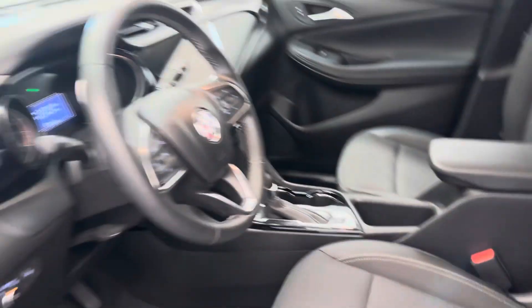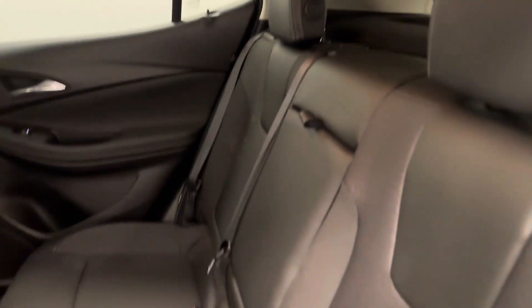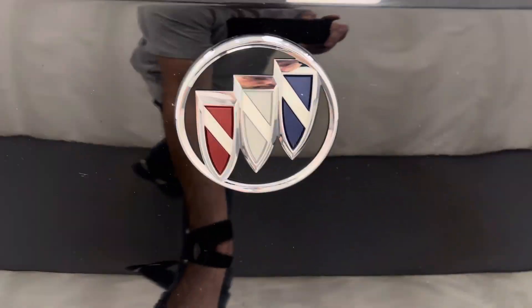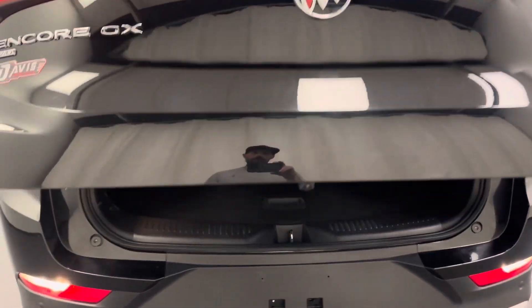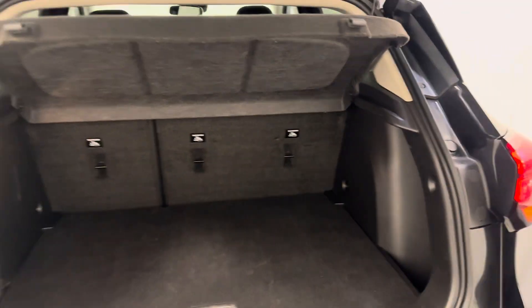Gray cloth seats. Second row seating capacity for three. Rear of the vehicle — it does have a power liftgate. Nice cargo area. Comes with a cargo cover.